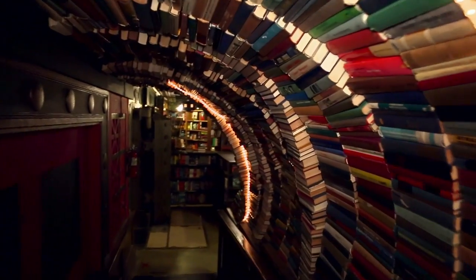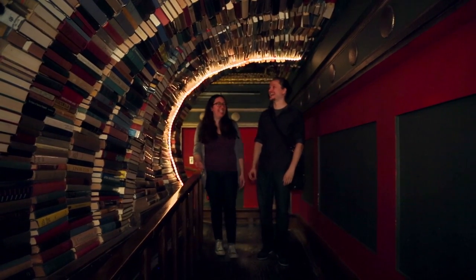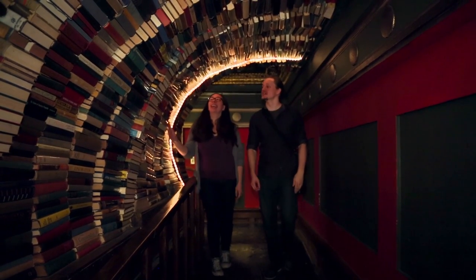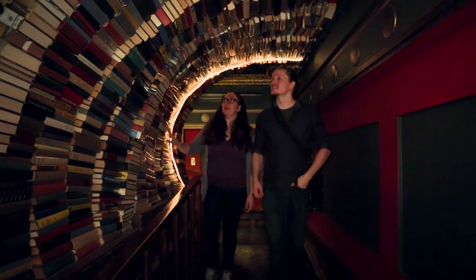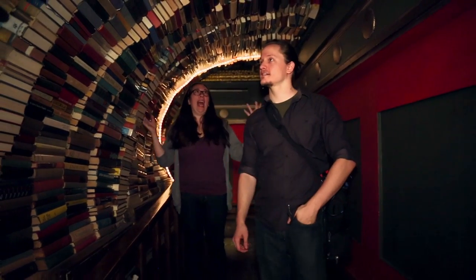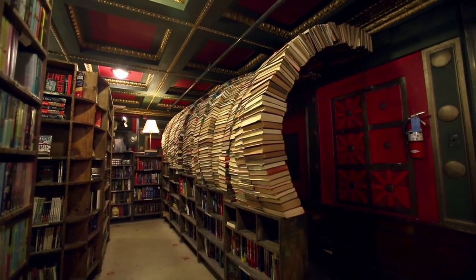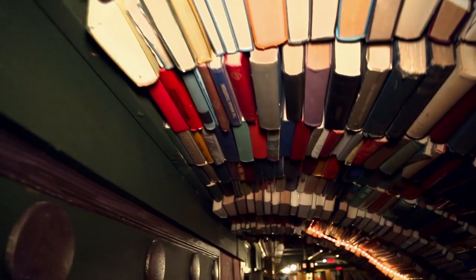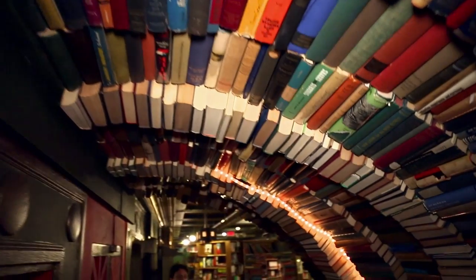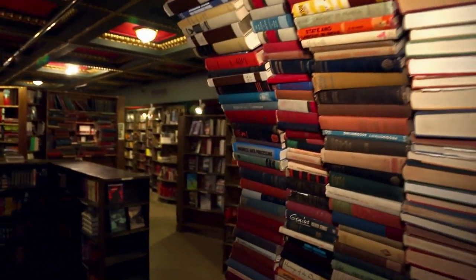This is a tunnel of books. That is exactly what it is. It's a brainchild of the store owner, Josh. He had this visual idea — he wanted people to pass through a tunnel of books. So we made this happen. We had this ramp and the railing was already part of this space, so it seemed like the natural fit to put the tunnel here.